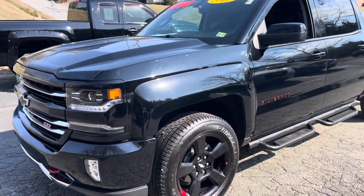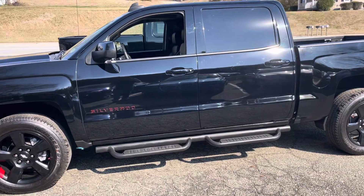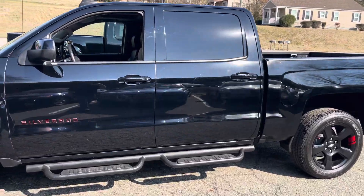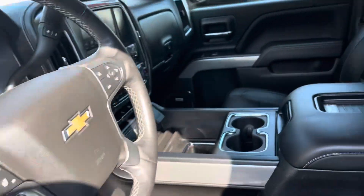Some of them come in and I'm like, okay, this one's not going to settle around long. None of our trucks settle around long, but this one is going to go, guys. Someone's going to come in and want this thing. It's going to go fast. Just an awesome, awesome truck.